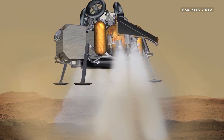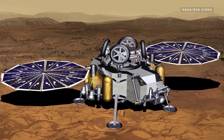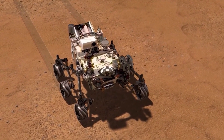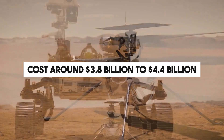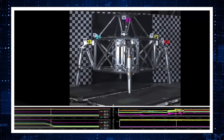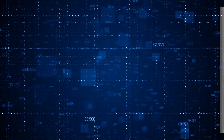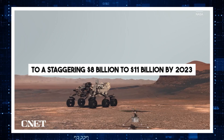And because of those complexities, this mission continues to demand more and more funding to make sure everything goes accordingly. In 2020, the MSR mission was estimated to cost around $3.8 billion to $4.4 billion. This number significantly increased due to rising inflation and the increasing complexity of the mission to a staggering $8 billion to $11 billion by 2023.